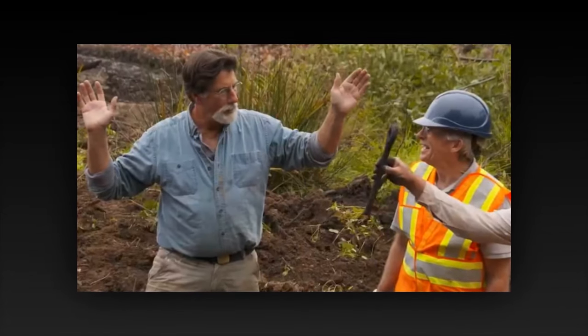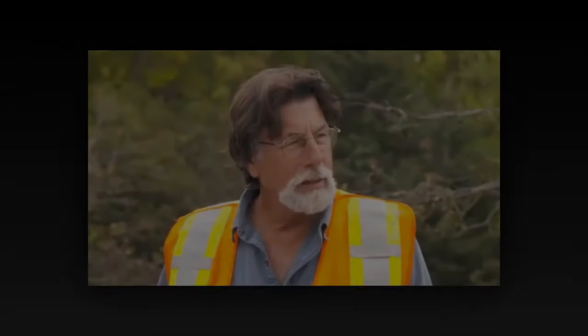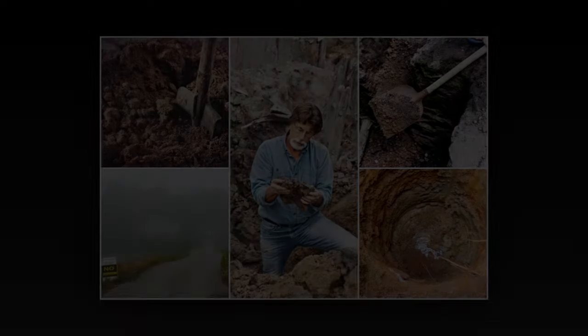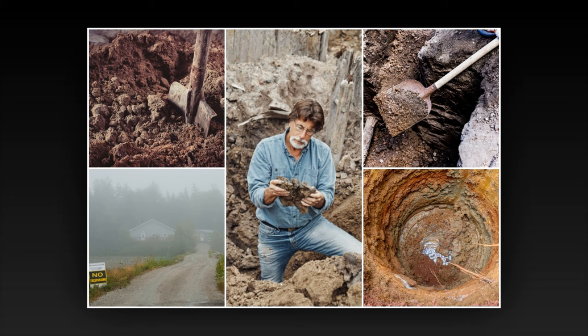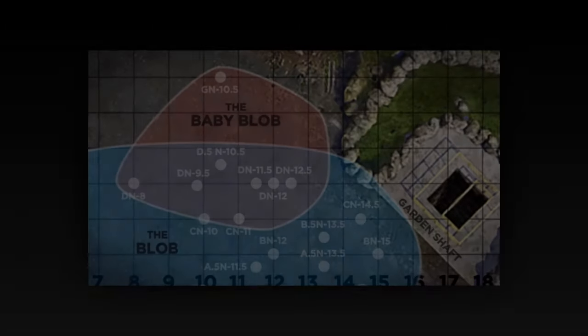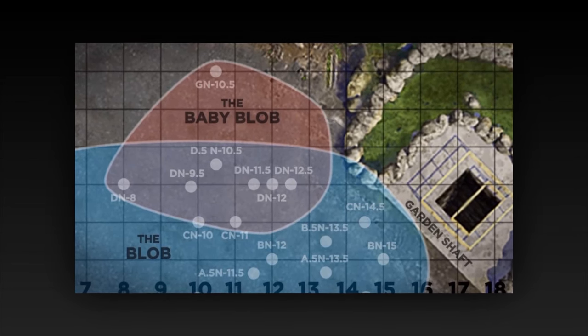For years, a dedicated team of treasure hunters and historians has toiled tirelessly on Oak Island, facing down curses, setbacks, and the relentless forces of nature in their quest to uncover the island's secrets. Led by brothers Rick and Marty Lagina, along with their intrepid team of experts, the treasure hunters have unearthed tantalizing clues and artifacts, each one hinting at the existence of something truly extraordinary hidden beneath the island's surface. As the sun dips below the horizon and shadows lengthen across the rugged landscape, the team gathers around a newly discovered underground opening, their faces illuminated by the soft glow of lantern light. With bated breath, they peer into the darkness below, their hearts pounding with anticipation — what lies beneath? What secrets are waiting to be revealed? The air is thick with tension as they prepare to descend into the unknown.